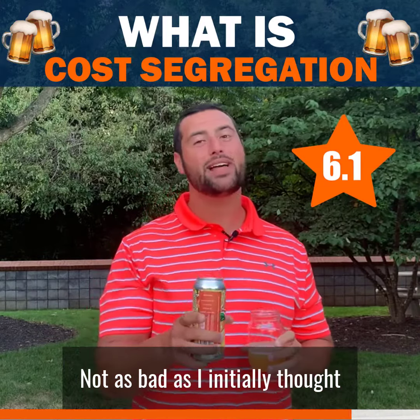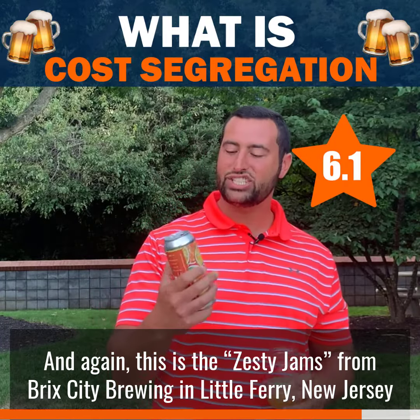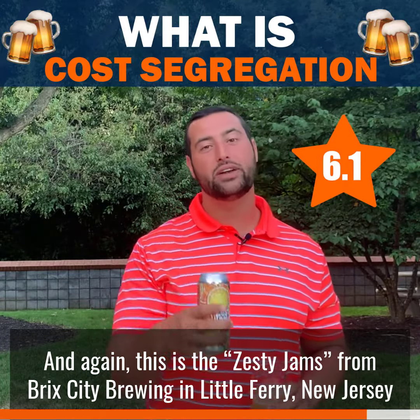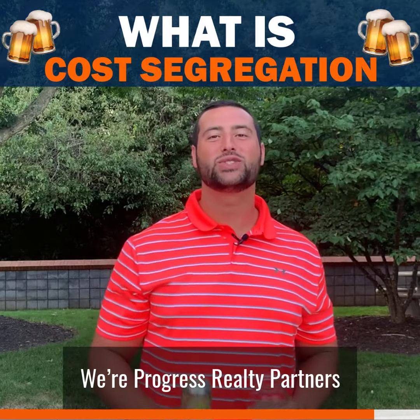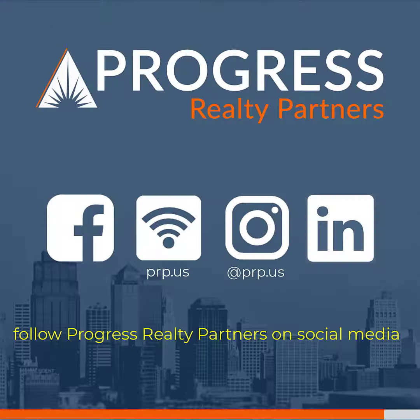Again, back to our friend here — it's the final taste test, on a scale of one to ten: six point one. Not as bad as I initially thought. It's kind of like an alcoholic Sunny D. This is the Zesty Jams from Brick City Brewing in Little Ferry, New Jersey. I'm Adam Dickert, we're Progress Realty Partners — catch you guys next week with a new beer and new information.